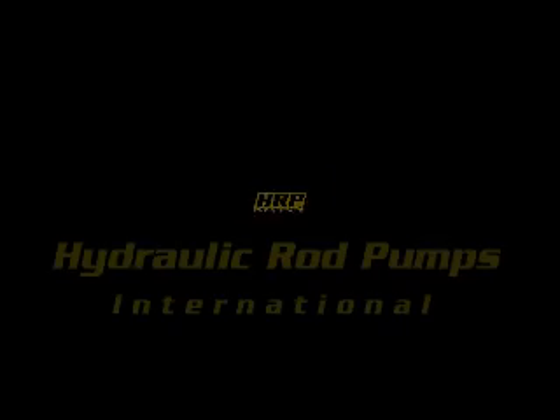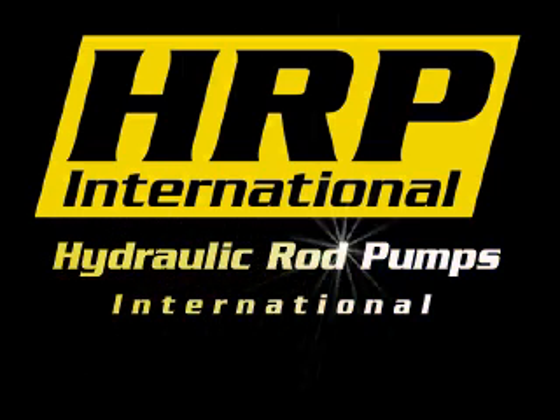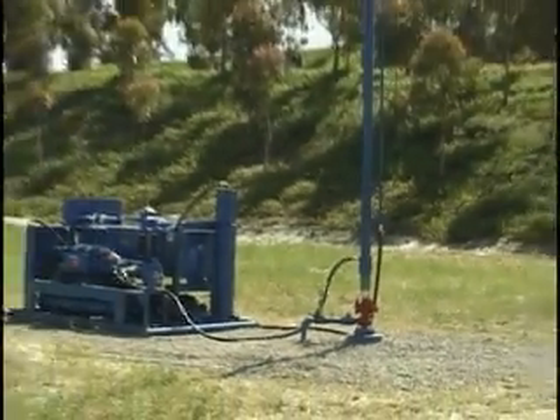For more than a decade, Hydraulic Rod Pumps International has been developing leading-edge rod pump technology. Today, HRP International builds the world's most advanced ultra-long stroke pumping units.